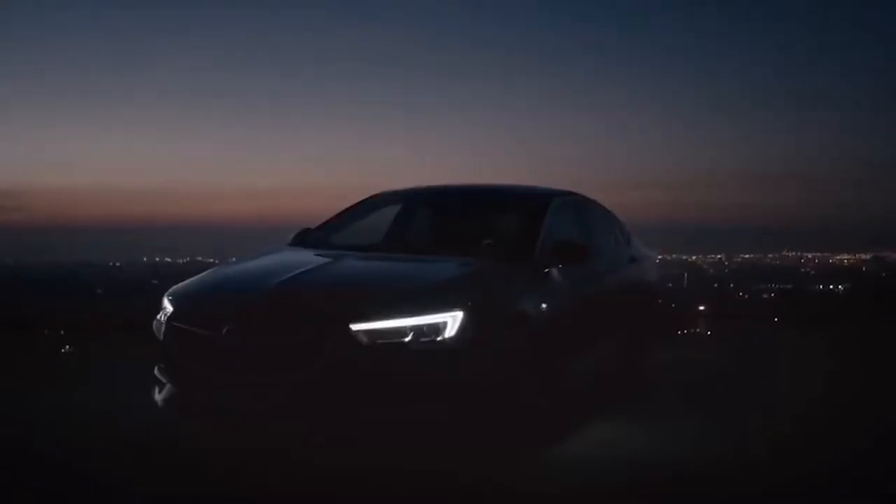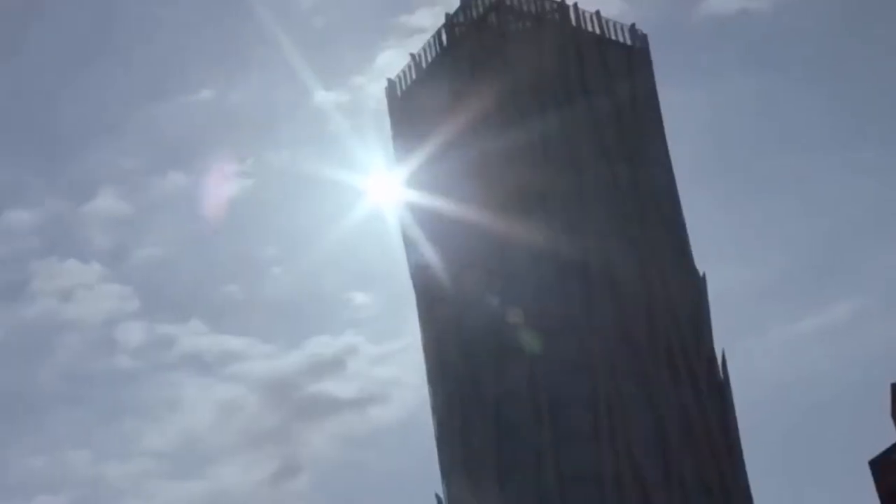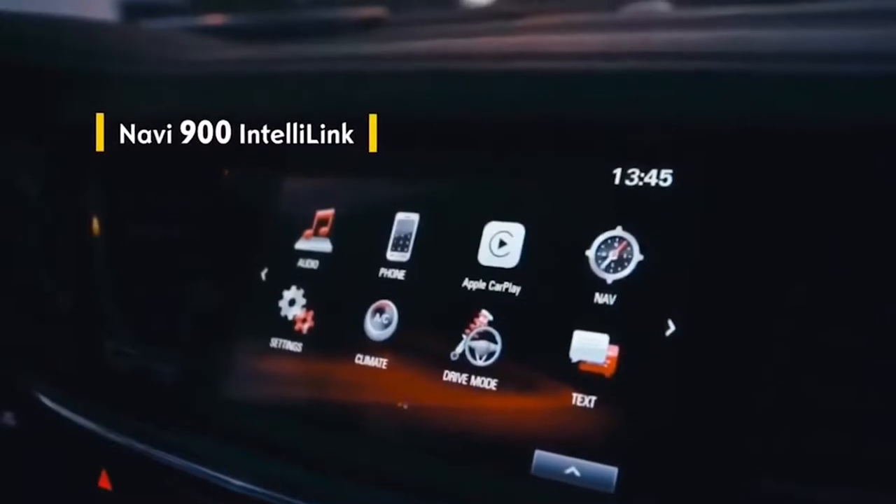Superior Connectivity. Take a seat in the Opel Insignia. You're connected anytime, anywhere with the Navi 900 IntelliLink infotainment system.